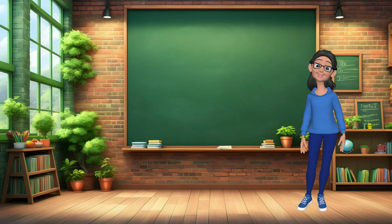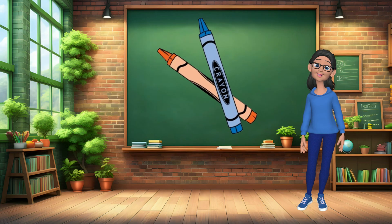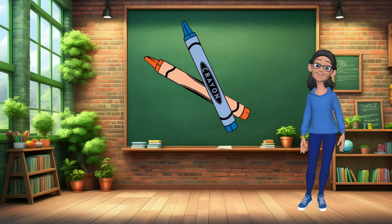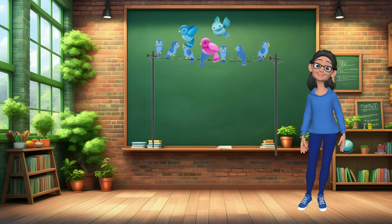Now, let's try another problem. What is 8 minus 4? 4. Imagine you have 9 crayons and you decide to give 7 to your friend. How many crayons do you have left? 2. There are 10 birds on a wire. If 3 fly away, how many birds are left on the wire? 7.